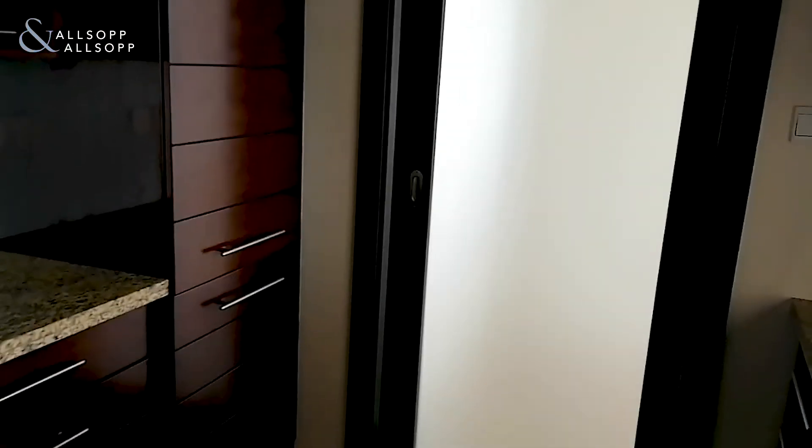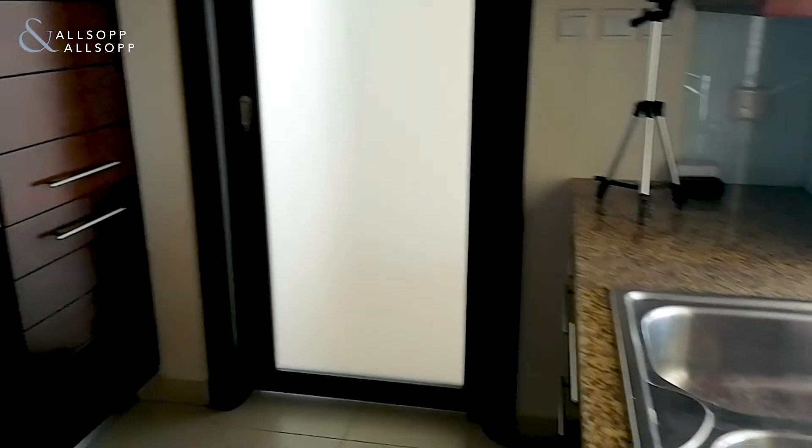What's also nice is you can close off the kitchen too. Just here I'm pulling across the door — heading back so you can see that — and there you have it: a closed kitchen.